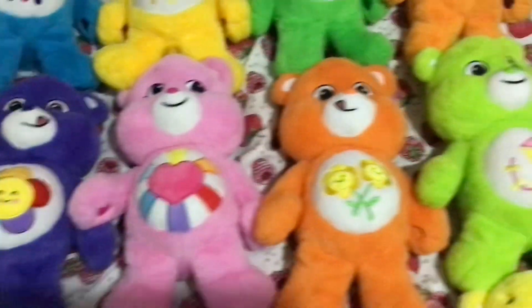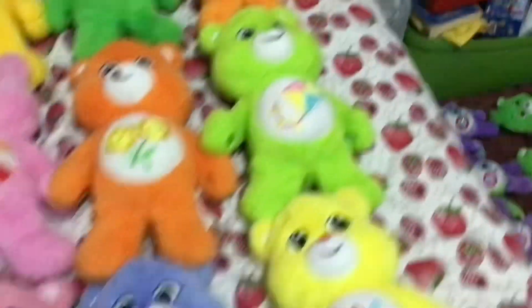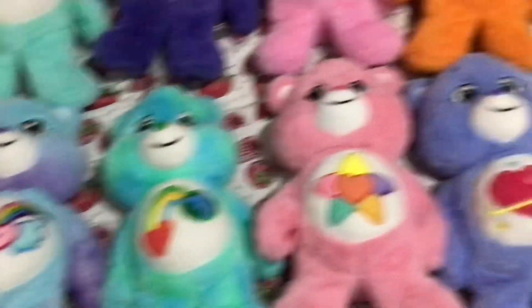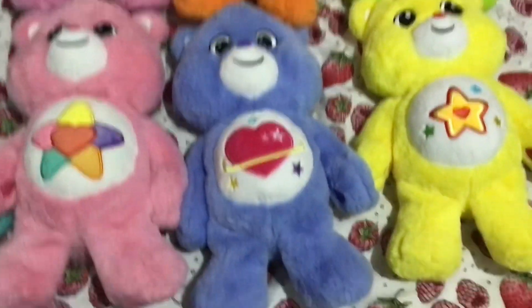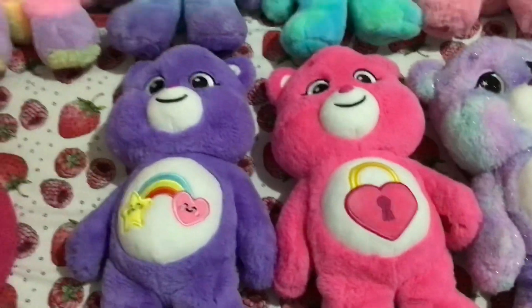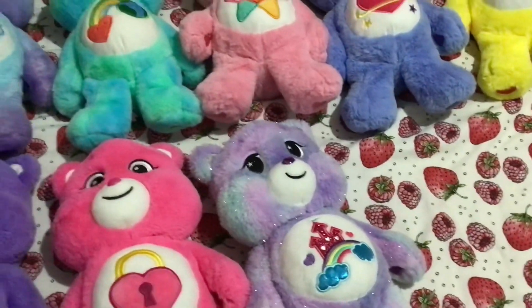Continuing the 14-inch plushes: Hopeful Heart Bear, Friend Bear, Do Your Best Bear, Togetherness Bear, Dream Bright Bear, Eye Care Bear, True Heart Bear, Daydream Bear, Super Star Bear, Best Friend Bear and Secret Bear which came in a double pack, and the 40th Anniversary Special Bear, Care A Lot Bear.